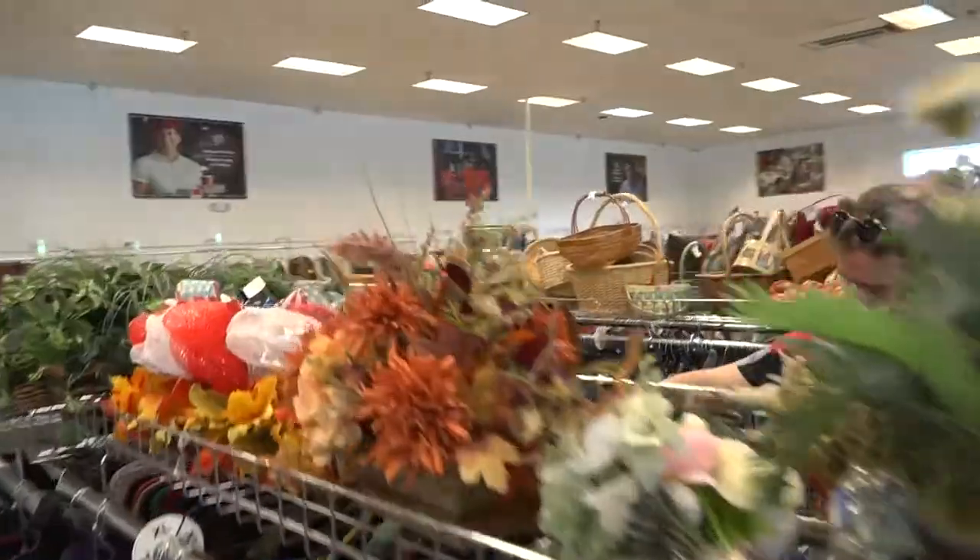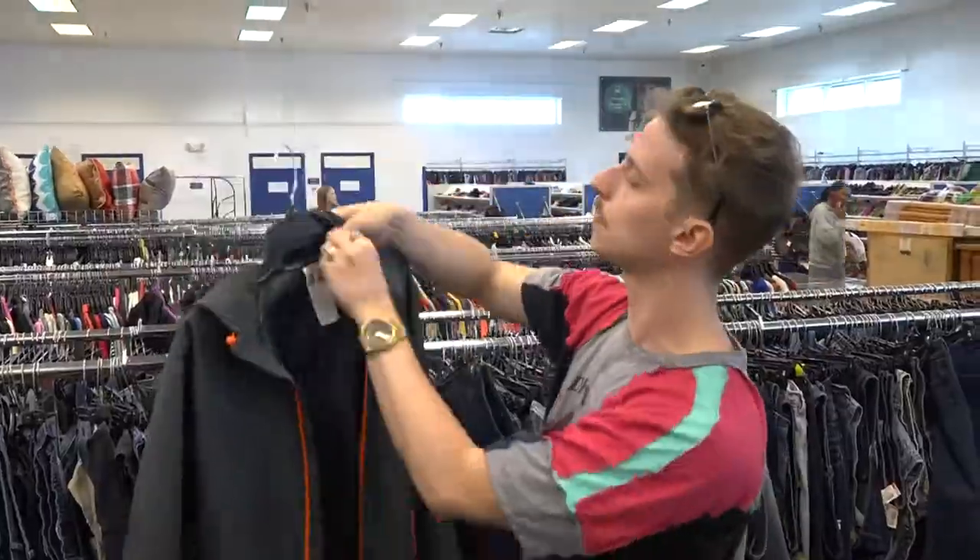After a brief stint in the women's section looking for zippers and closures, the clock was ticking and it stressed me out.